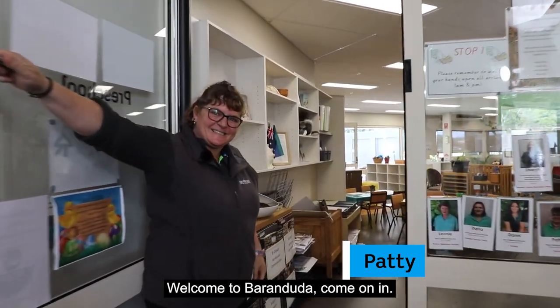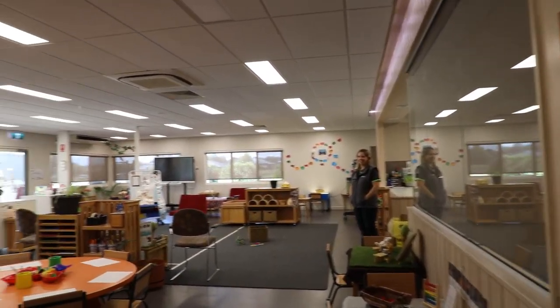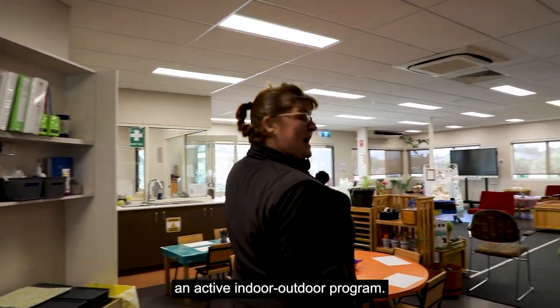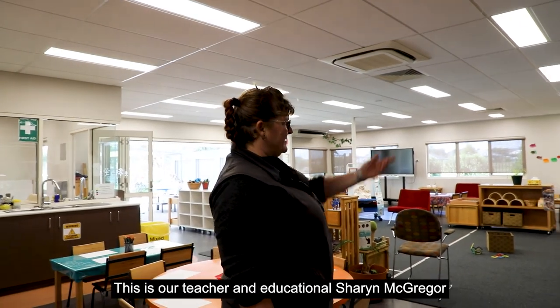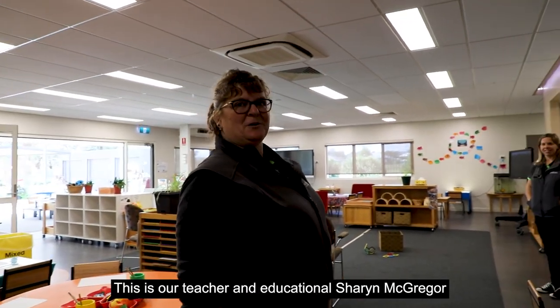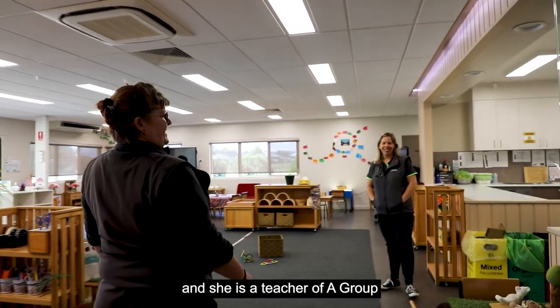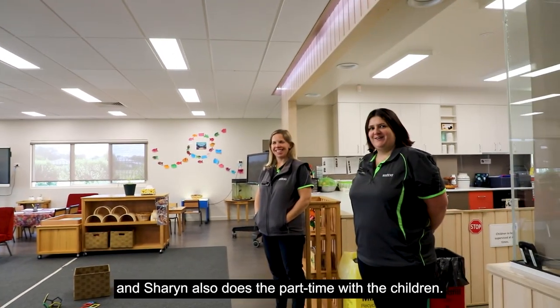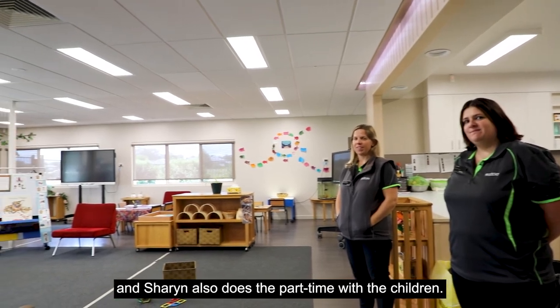Welcome to Berendita Preschool, come on in. We like to have an active indoor-outdoor program. This is our teacher and educational leader Sharon McGregor, she's the teacher of A group, and this is our B group teacher Dana. Sharon also does the part-time children.